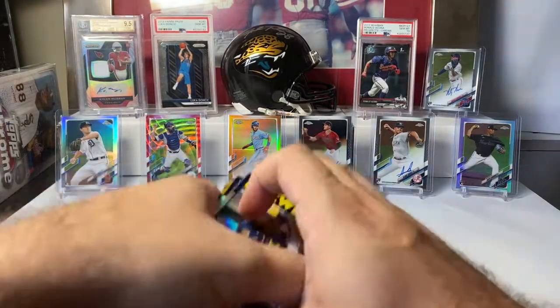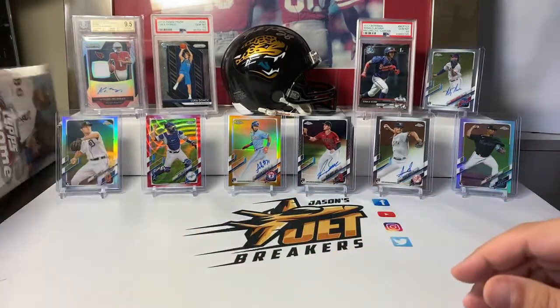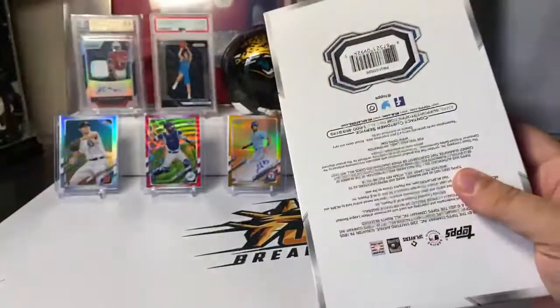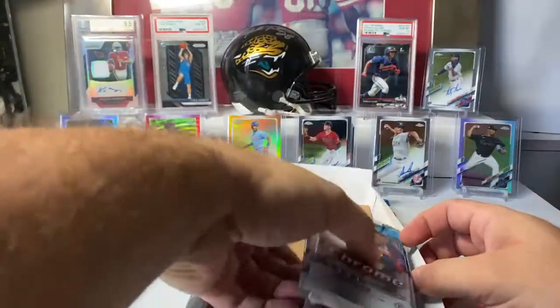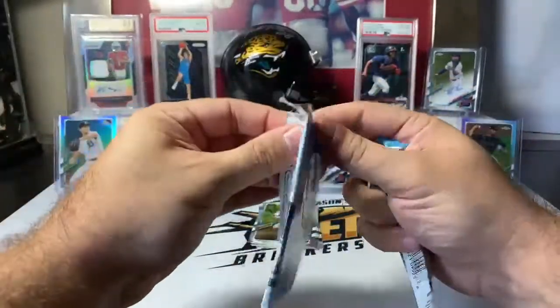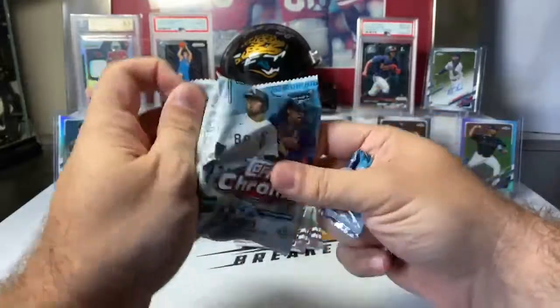Alright, we've got one more box in this one — let's see if we can top what's already been a good break. Box number three. We've gone whole cases without getting anything that low numbered, and to pull two of them in one break, that's awesome.